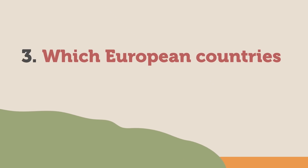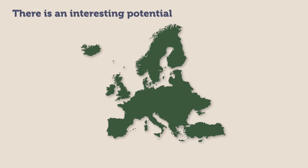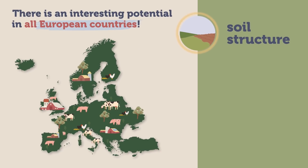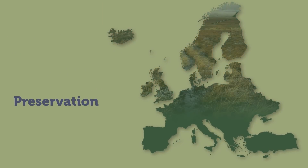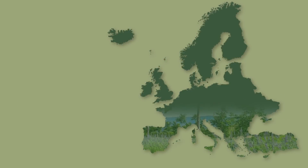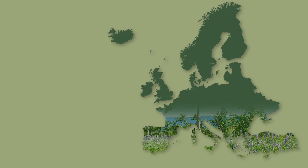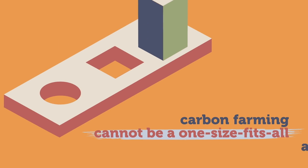3. Which European countries have the greatest carbon farming potential? There is interesting potential in all European countries. However, as our countries are very diverse in terms of soil structure, forests and agriculture, some options are more interesting than others depending on the region. For instance, the preservation of peatland soils shows greater potential in northern Europe, while agroforestry shows greatest mitigation potential in southern and eastern Europe. Cost-effective mitigation related to livestock and nutrient management is more equally shared across the continent. This is why carbon farming cannot be a one-size-fits-all approach.